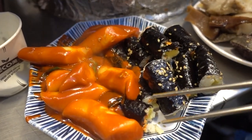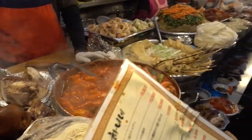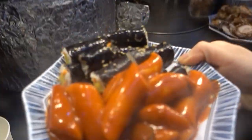The third is the so-called 'drugged kimbap,' found right next to tteokbokki. It sounds like an illegal food, but it means addictive — not containing real drugs. It is delicious if you dip the kimbap in wasabi sauce or in the tteokbokki.